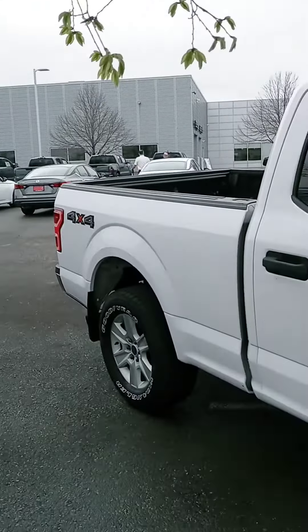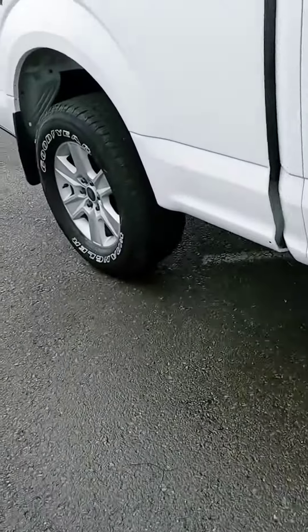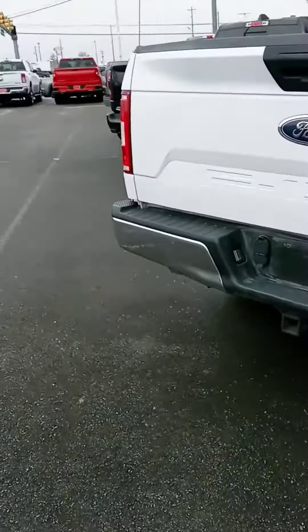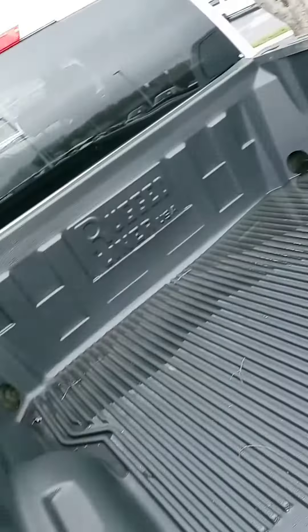We can also assist with financing. Saturday open until 7 if you want to stop by and take it for a spin. All our pre-owned come with warranty as well as a maintenance plan. Bed liner.